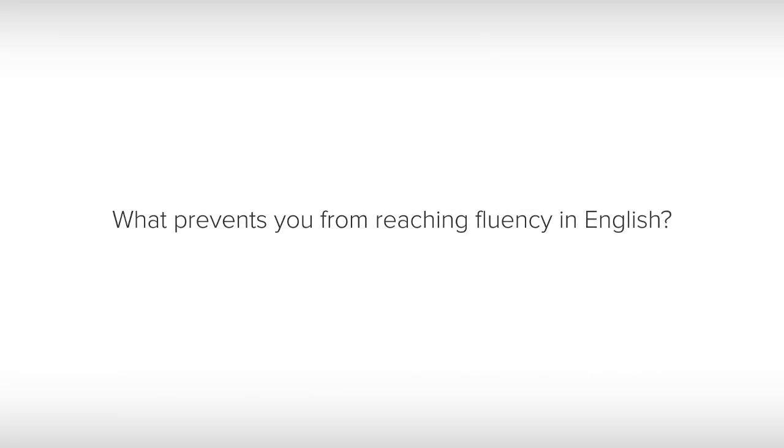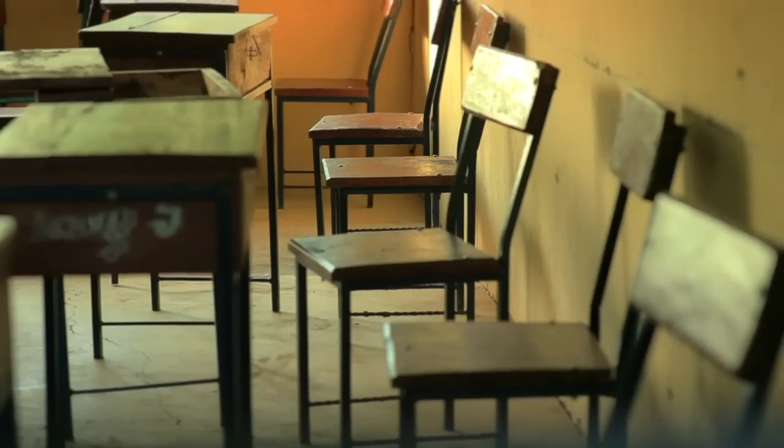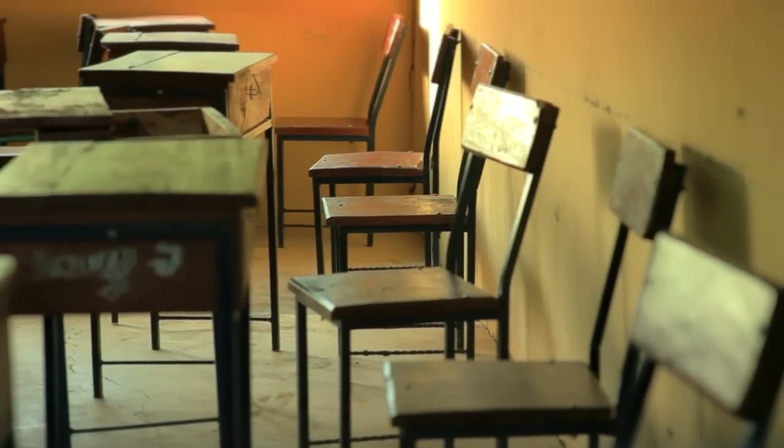What prevents you from reaching fluency in English? A busy schedule? Lack of motivation? Did you already try it before and it didn't work? It's time to change the way we learn English.